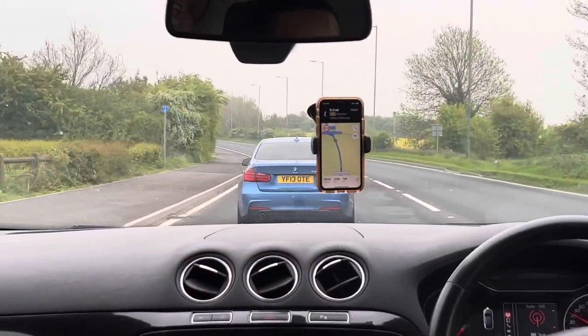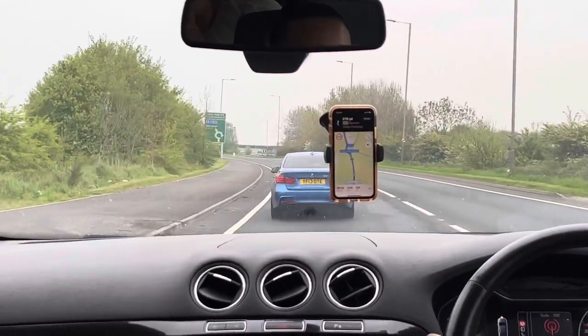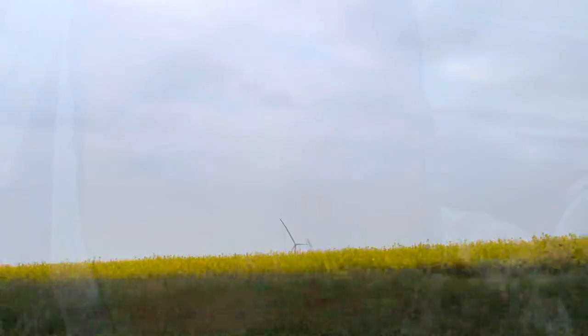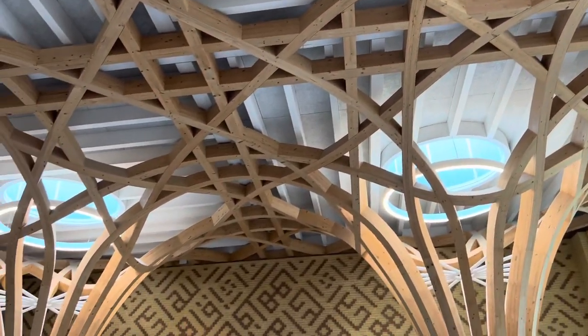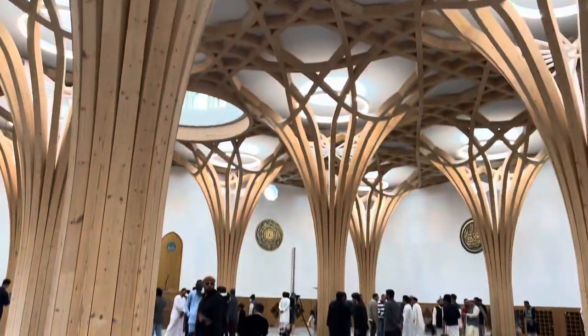We're off to Cambridge first to go and see the Cambridge Mosque and do our Eid prayers. How beautiful is this — it was six in the morning! We arrived in Cambridge nice and early for the prayer. We did our Eid prayer at Cambridge Central Mosque — it is Europe's first eco-friendly mosque and the architecture is so stunning.